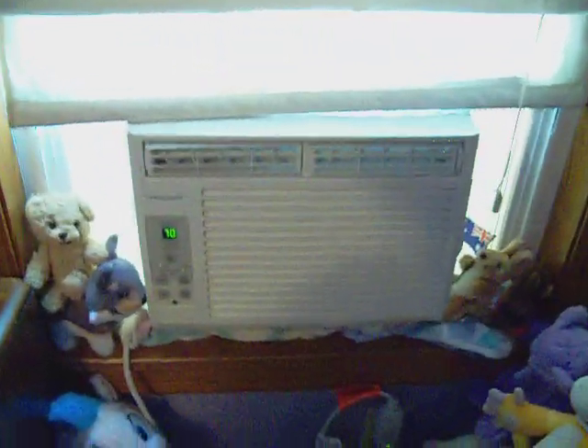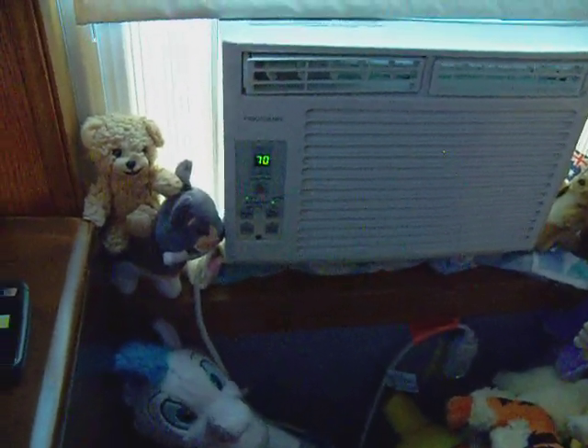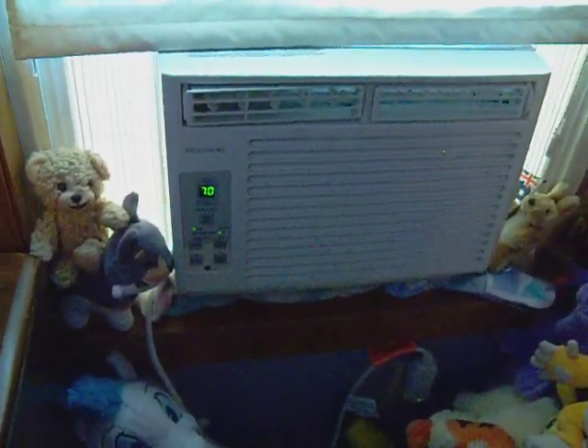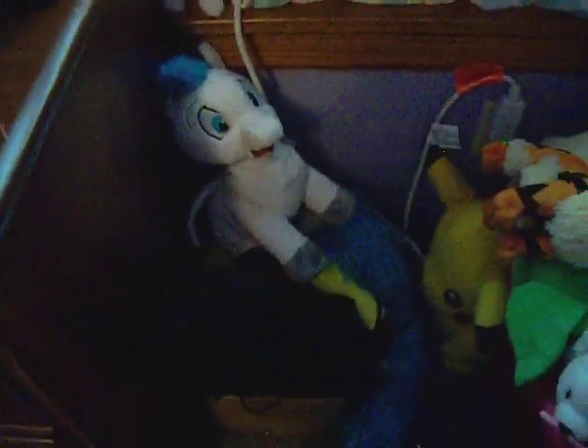Over here is my air conditioner, which is a lifesaver because it gets hot in here during the summer. I was very grateful to get this because my dad won a $500 lottery ticket — thank you, Dad, I love this so much. And then I've got some little plushies on the side of it. Down here is another plushie — it's actually a Pegasus I found at work. And here is my shoebox. I have some sneakers and a pair of flip-flops all in that box.